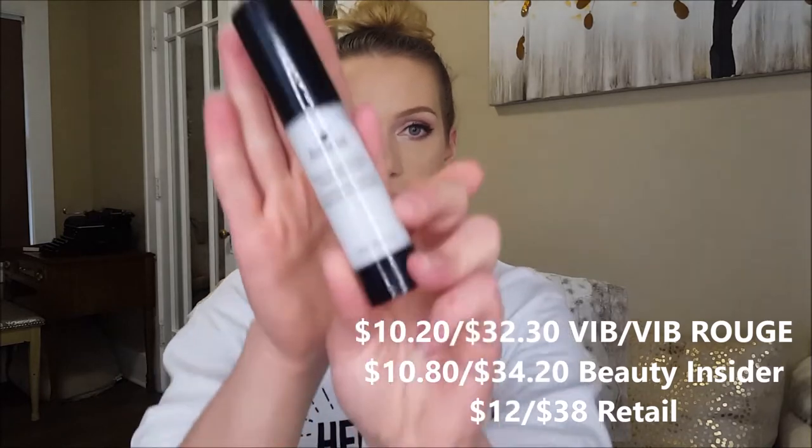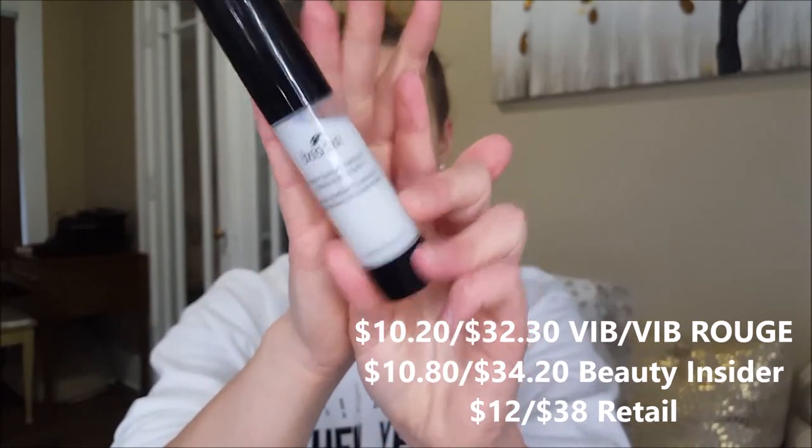I also have the Boscia White Charcoal Mattifying Makeup Setting Spray in the smaller one-ounce version. It minimizes pores, gently mattifies and sets makeup while keeping skin hydrated. I use it paired up with another primer — I'll spray this and then put my primer on, or put my primer on and then spray this — and it really does make my pores look smaller and helps control oils throughout the day.